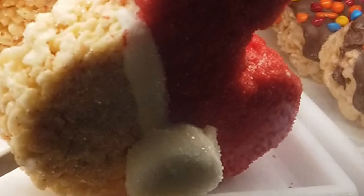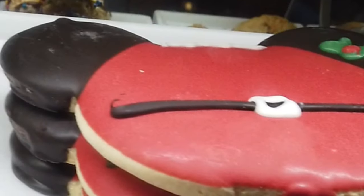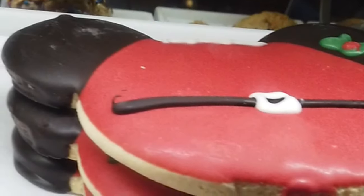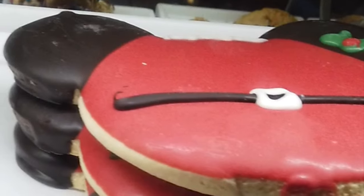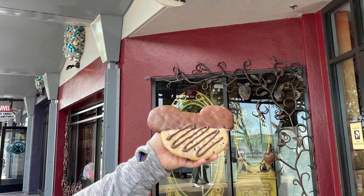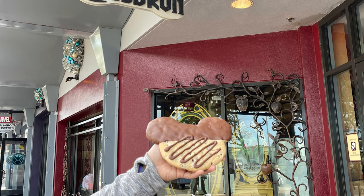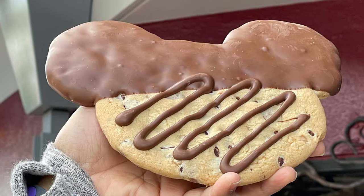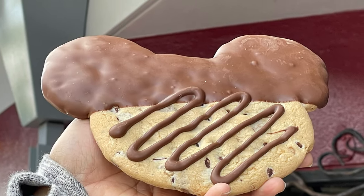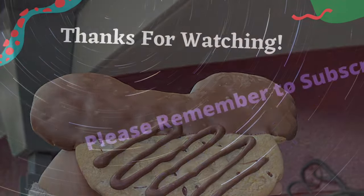And some more cookies. So what do you think we chose? We did choose a cookie — a chocolate chip cookie. That was our choice and it was delicious. This is Rockin Robin. Thank you for watching. Please remember to subscribe, hit the like button, and give us a thumbs up. Have a magical day!